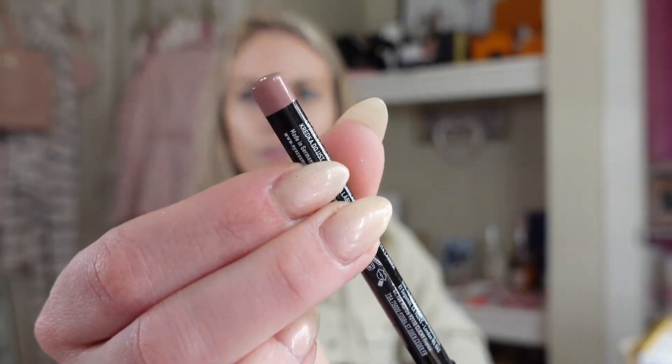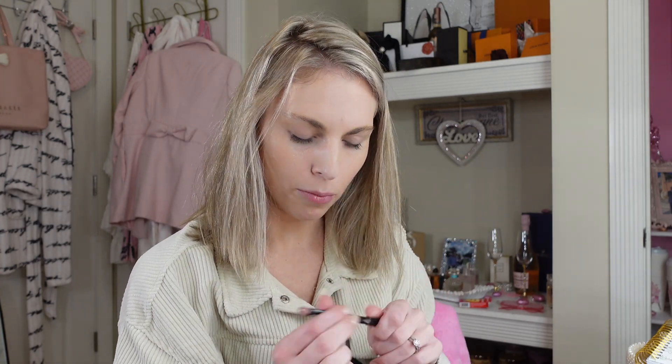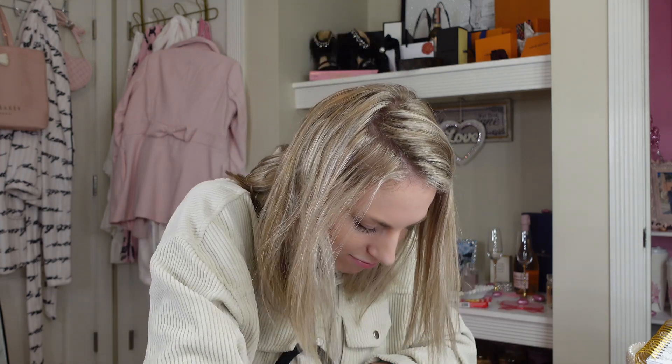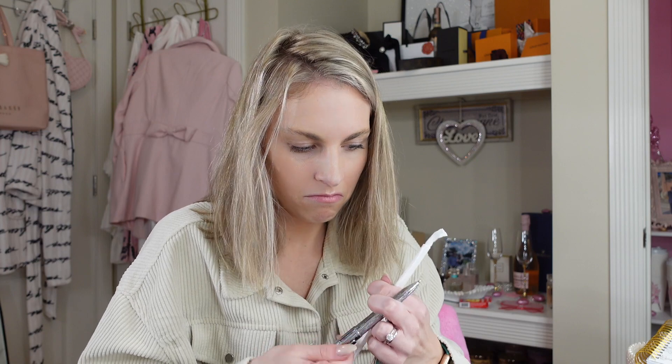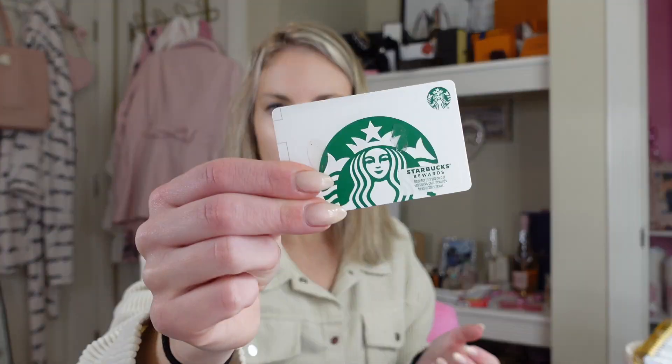My lip liner — this is the best shade from NYX, it's a pale pink, obviously. A pen — not aesthetically pleasing but it'll do. A reusable shop straw. And a Starbucks gift card, can't show you that.